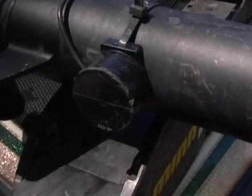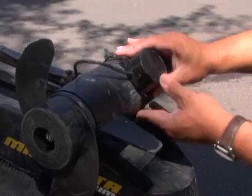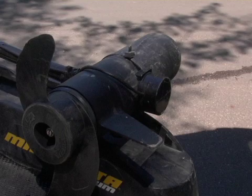Note any scratches or gouges in the housing — these can lead to performance problems due to a weak transducer. Also, for externally mounted transducers, be sure to adjust it properly so it can give you accurate readings.